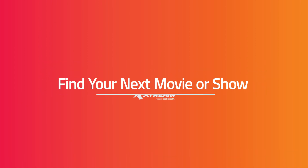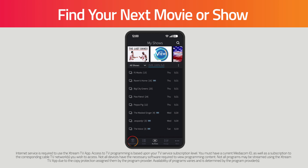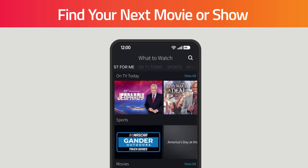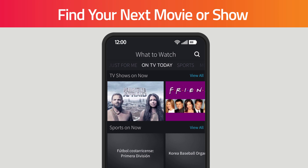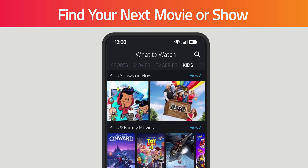Find your next movie or show. Click on the What to Watch button in your Xtreme TV app to see recommended movies and shows. Use the tabs at the top to guide your search. See personalized selections in the Just For Me area, or you can browse by On TV Today, Sports, Movies, Kids, and more.